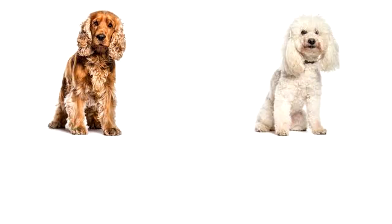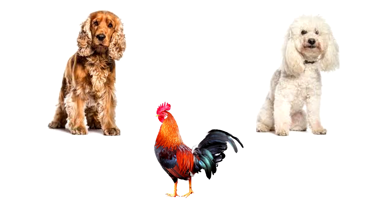When you cross a cocker spaniel, a poodle, and a rooster, what do you get? A cocker poodle do.